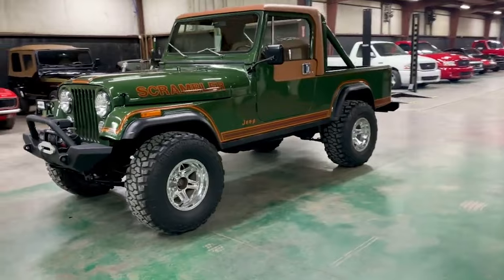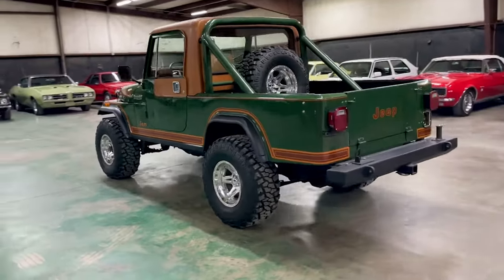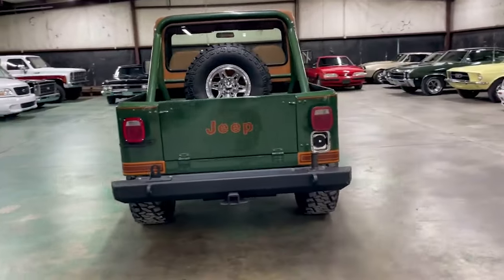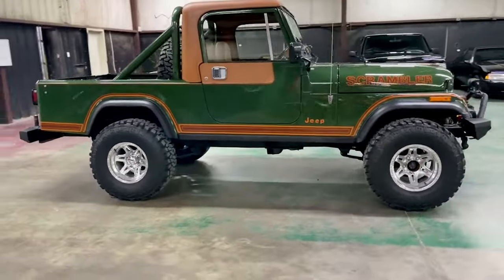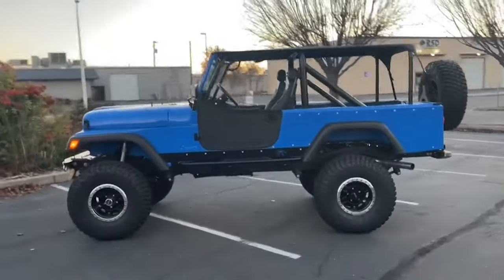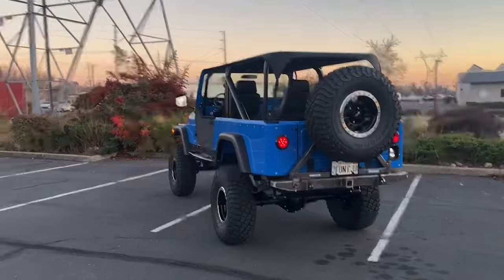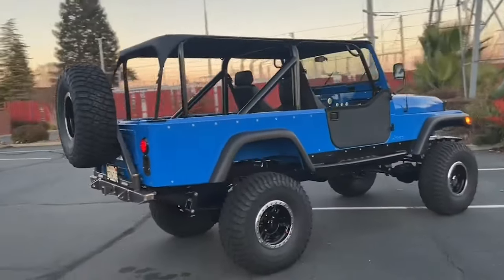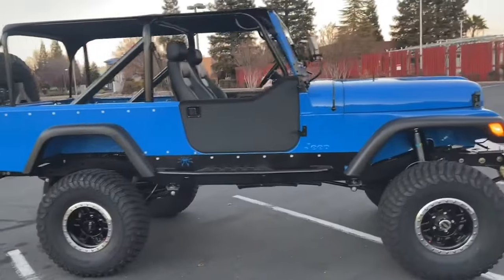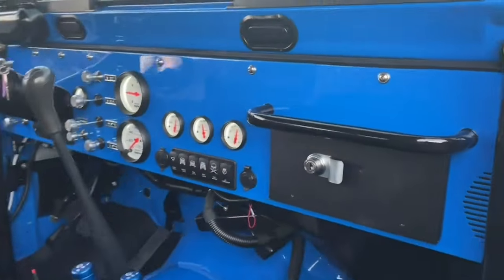The Jeep CJ8 Scrambler, introduced in 1981, is a standout in the lineup of Jeep's legendary off-road vehicles. Known for its extended wheelbase and versatility, the CJ8 Scrambler combined the ruggedness of the traditional CJ series with the practicality of a small pickup truck. The CJ8 Scrambler was based on the CJ7 platform but featured a longer wheelbase, providing additional cargo space and improved stability. The vehicle came with various engine options, including a 2.5-liter inline-four and a 4.2-liter inline-six, both of which offered sufficient power for off-road adventures and daily driving tasks.